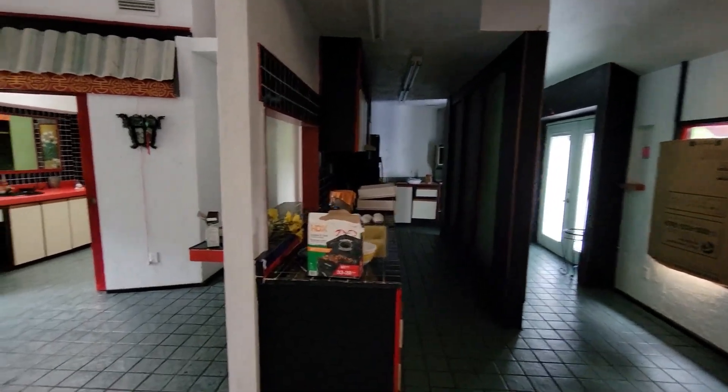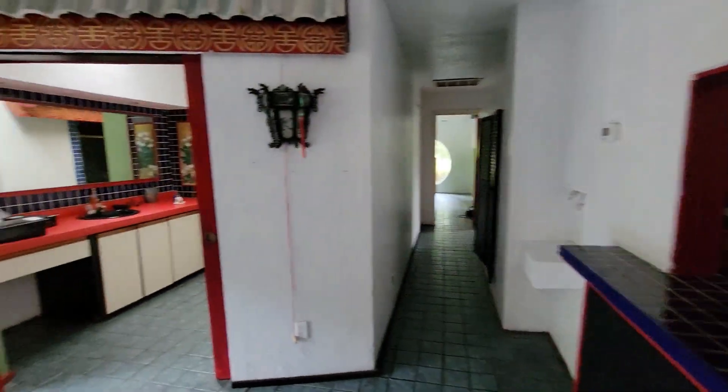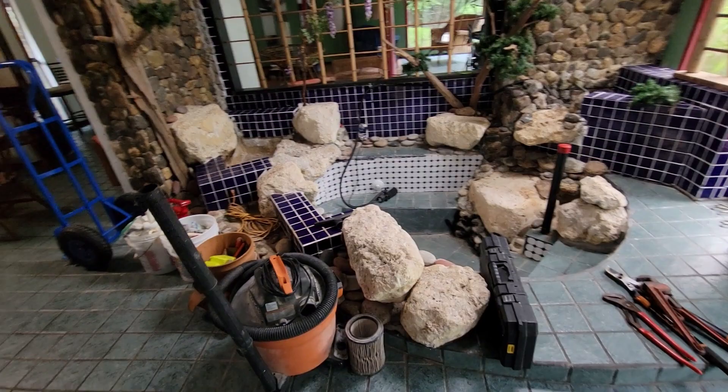Those are two kitchens. Okay, that's like a galley thing there. And this thing over here — wow.